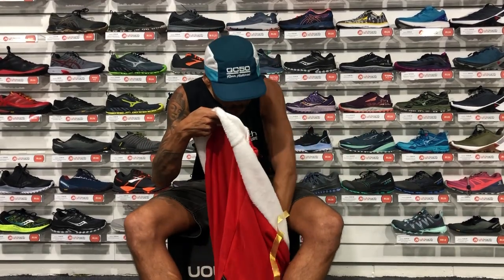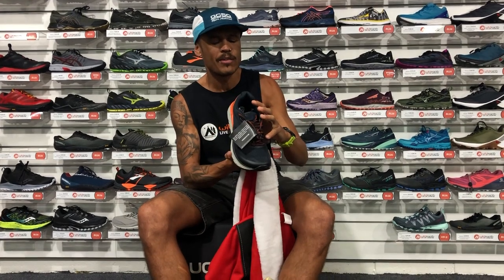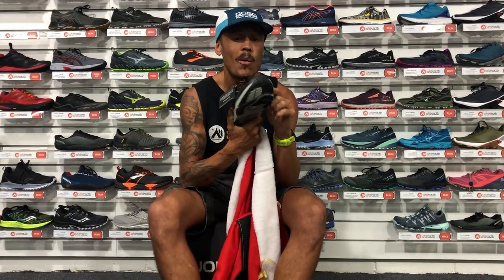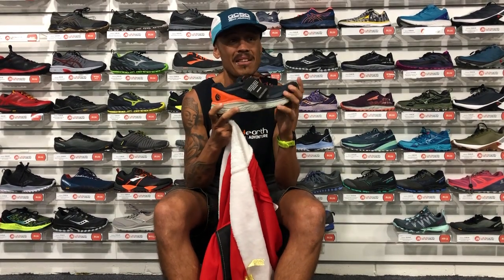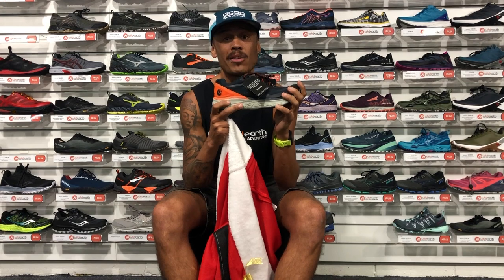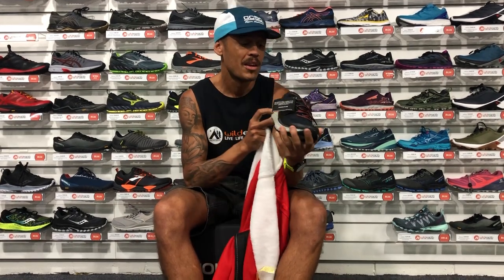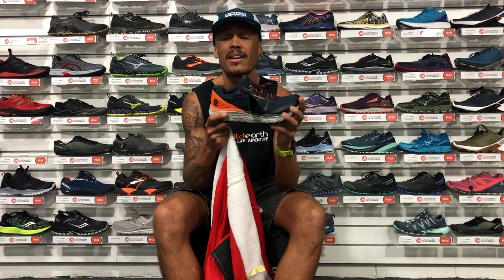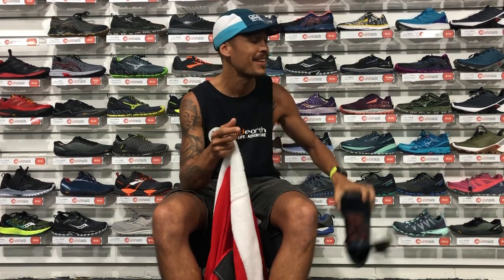For the last one, still sticking to the road, we have the Topo Fenton. It has a 5mm drop and a wider toe box with incredible cushion. If you guys are doing anything from a marathon to 200 miles on the road and want something really nice and comfy that provides a really comfortable running experience, that's the Fenton. And I think that's it for today!